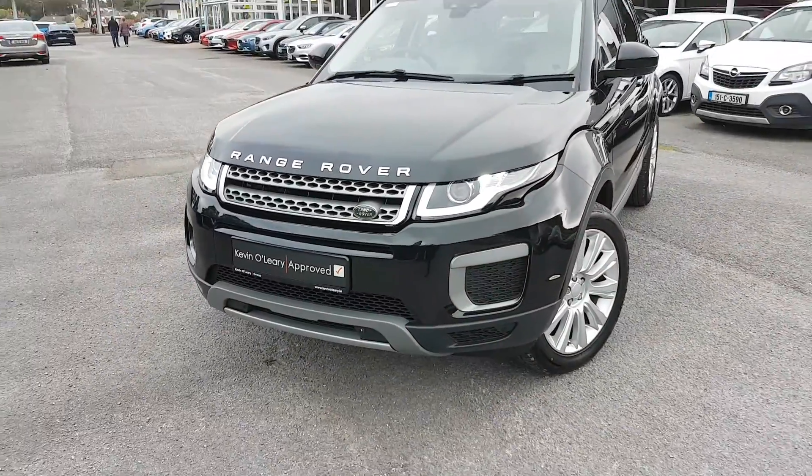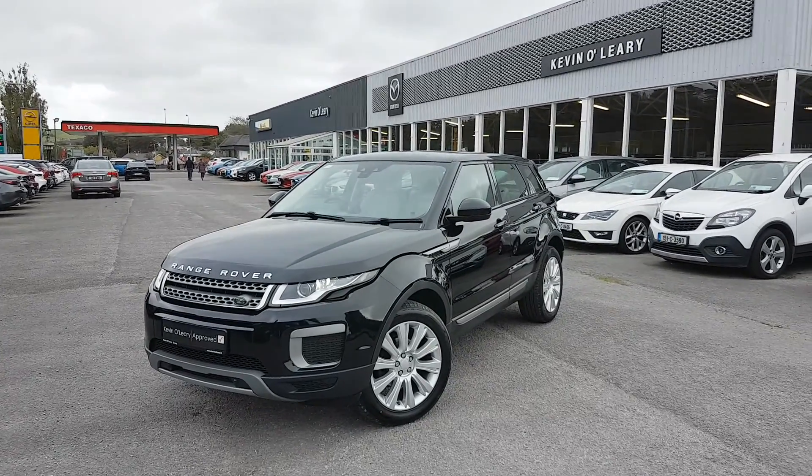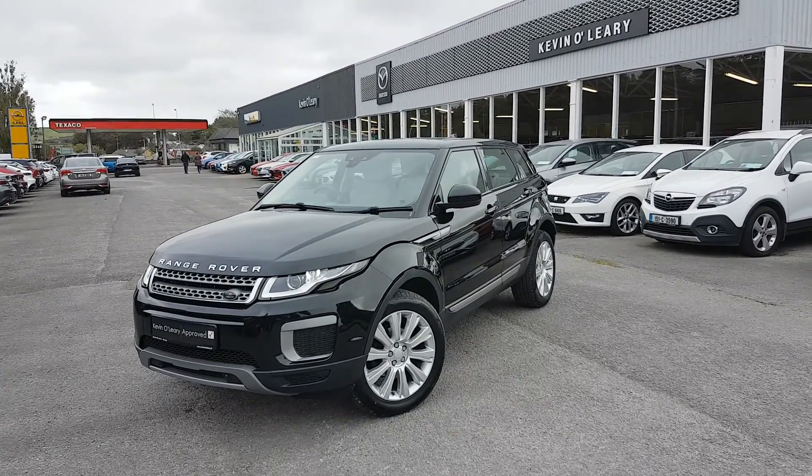So that's our 2016 Range Rover Evoque. You can get this car with a low rate of finance, and you can also get it with a 0% deposit here at Kevin O'Leary's in Bandon.